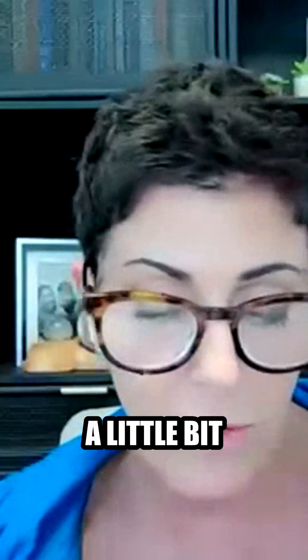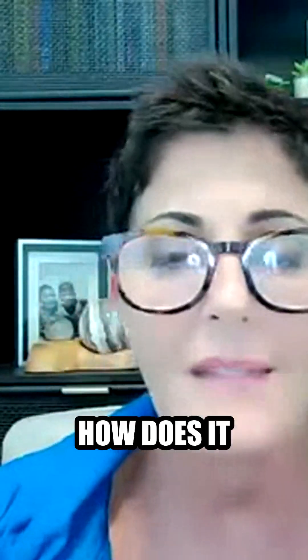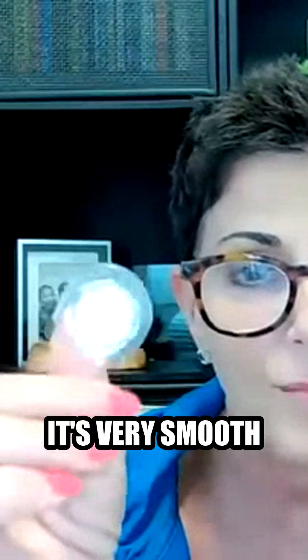Let you and I talk about the patch a little bit and the fact that it is the size of a quarter. Somebody asked in the chat, how does it stick on the body? If it's the size of a quarter, you guys, it's like a Band-Aid. As you can see, it's stuck to my hand or my thumb. It's very smooth on one side, but sticky.